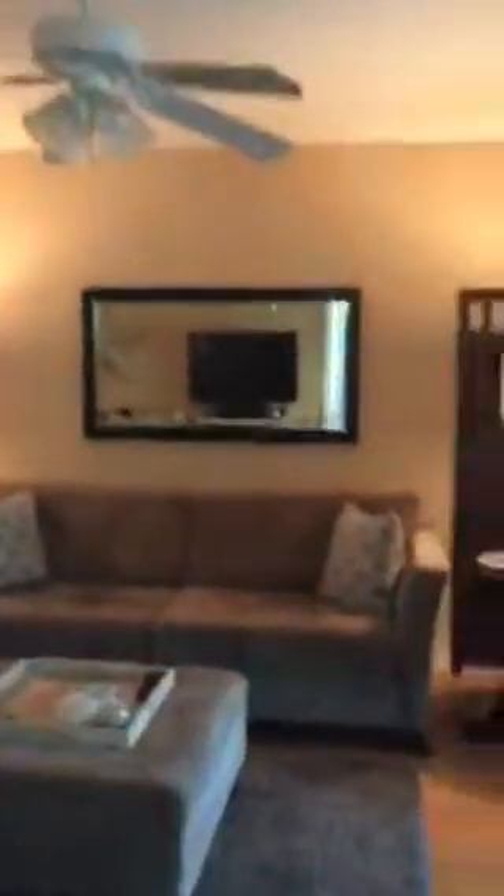The guest bathroom has been updated and has a nice shower in it. If you'd like a private showing or more information, just give me a call — Susan Horn with Remax Services, 561-312-4380. I also have a website: ColonialClubBoyntonBeach.com.